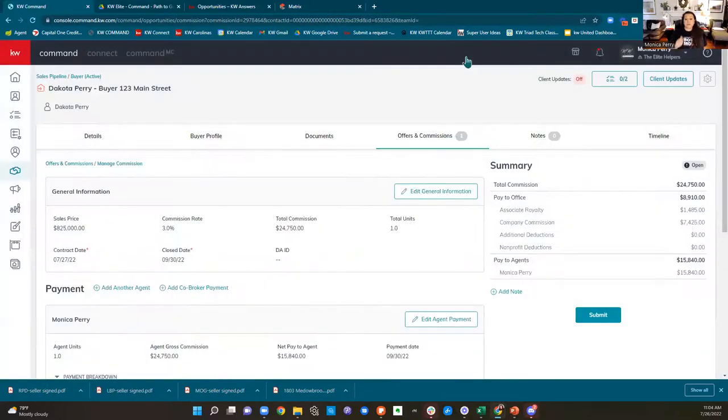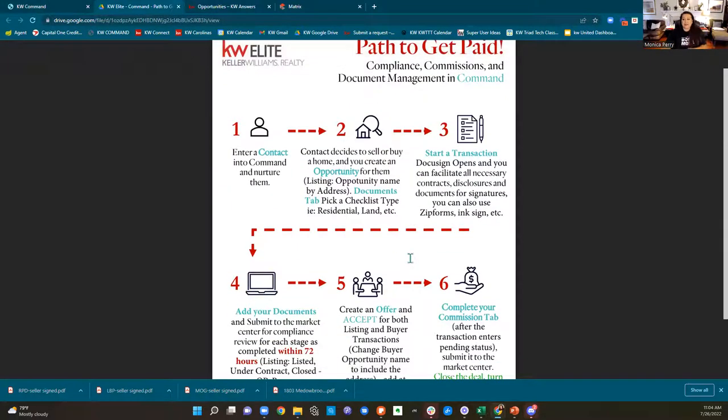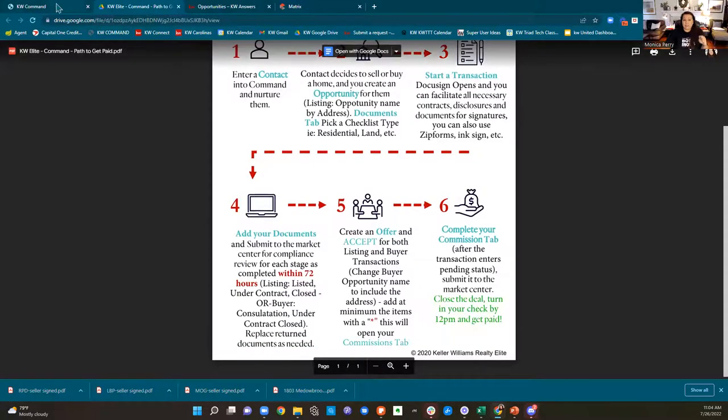Those are the things you have to do to get paid: submit your paperwork, get it all approved, and submit your commission request. If you don't do either of those things and then go to turn in your check, they're going to say you have to turn in all your paperwork and your commission tab first. So just know that you have to do it. Come and ask us if you have questions. Compliance questions are about paperwork.